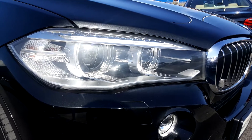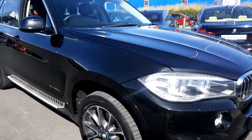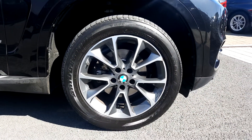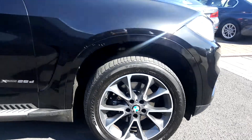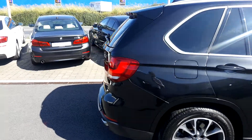The X5 has Xenon headlights and also has front LED fog lights. It has stunning 19-inch 449 star spoke alloys and these all come with run-flat tires as well. The car also has park distance control — this is your front and rear parking sensors.